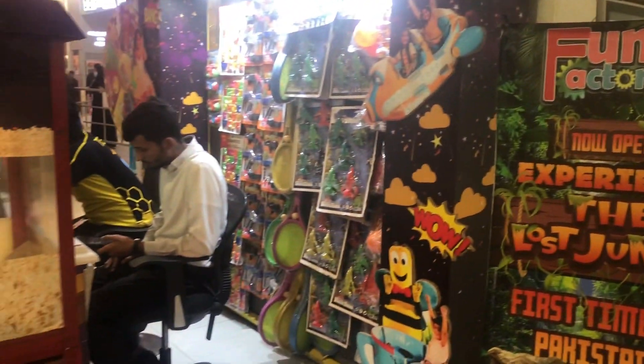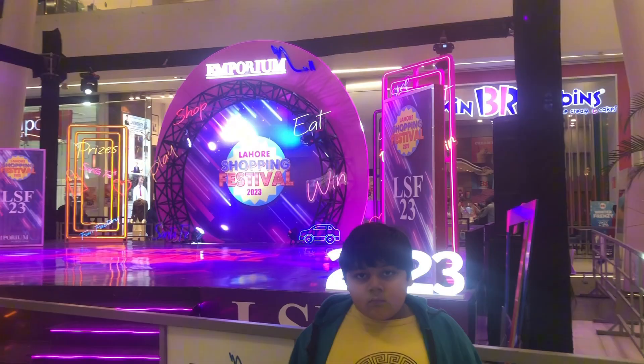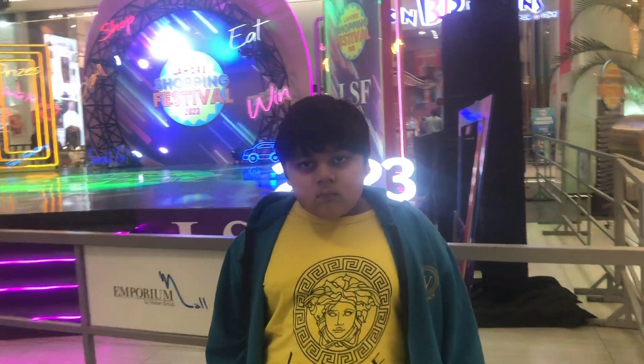Hey guys, I'm at Neporium. So this is a fun factory place. We decided to make friends, but it's worth it. We're in the fun factory, so we went to the station, and there was a bunch of lights here.